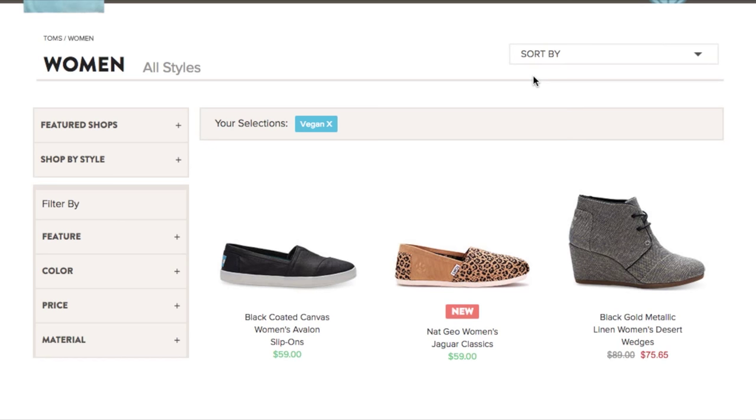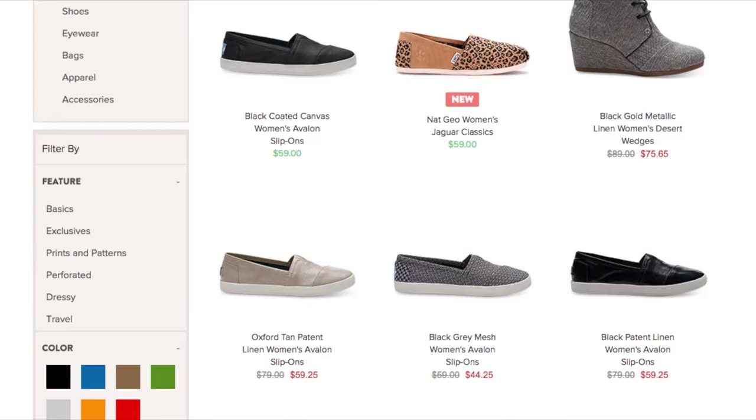A lot of people don't realize that Tom's has vegan styles. If you go on their website, you can click on 'vegan' in the sidebar and they'll show you just the vegan styles for men, women, or children. I think it's super important to support non-vegan companies in offering vegan options, because the more we buy from them, the more we show our demand. The link down below will give you $20 off if you spend $75. They're a little on the pricier side, but they're super durable. These sneakers are currently on sale for $60, and the wedges are on sale for $75. The Tom's link is for US only, but they have international sites as well.